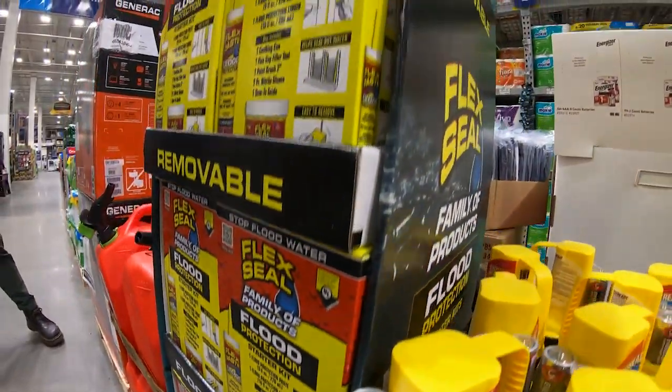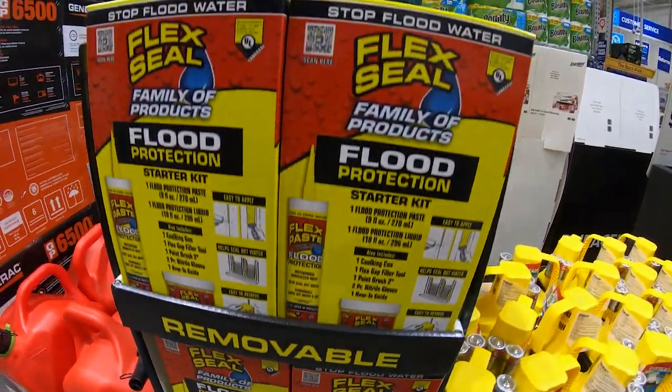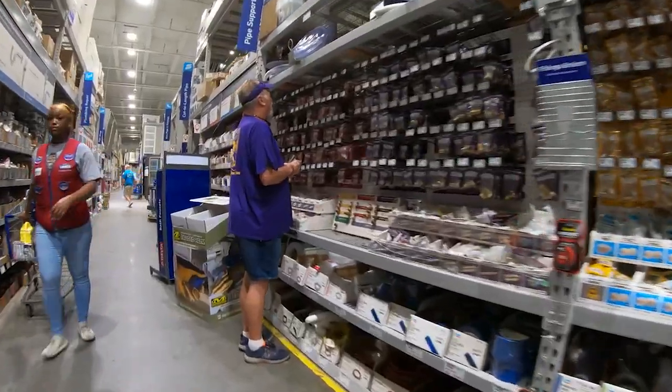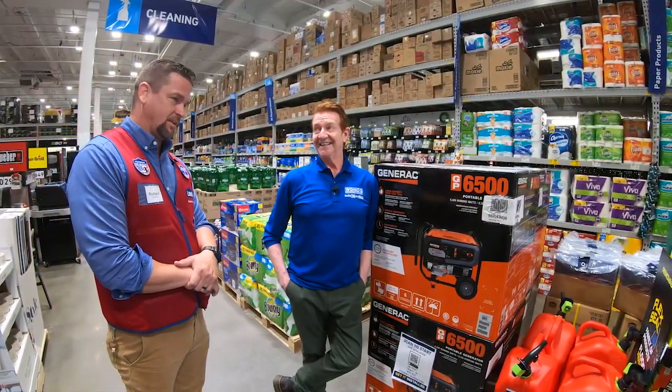The flood protection starter kit — I don't think I've seen one of these before. This is new this year. This will keep the water from seeping through the doors and windows, and it's removable. As we know, tis the season. Tis the season.